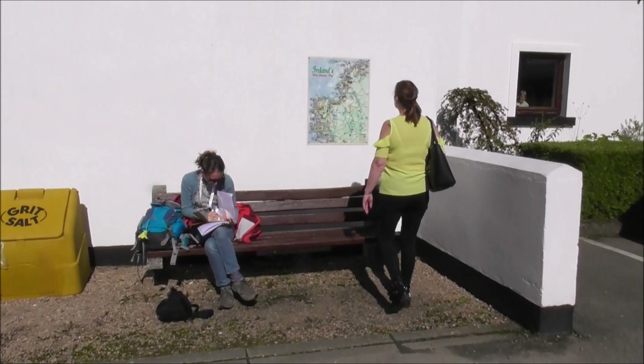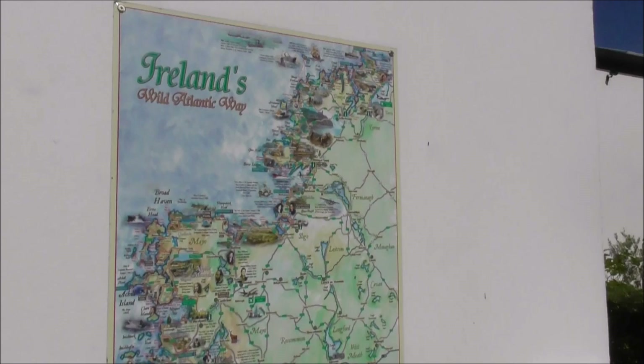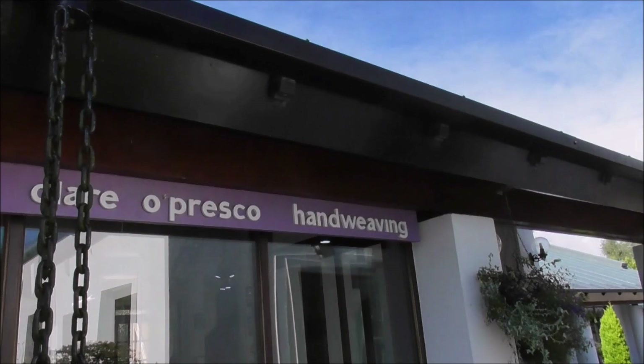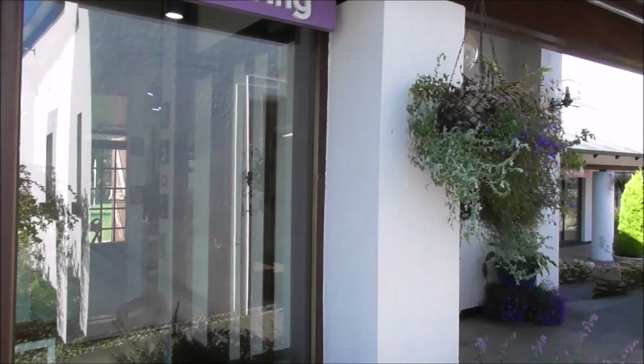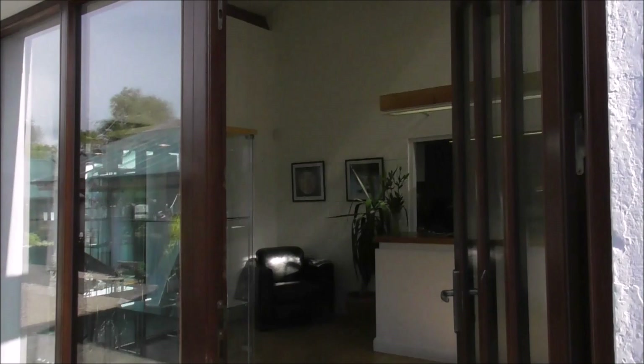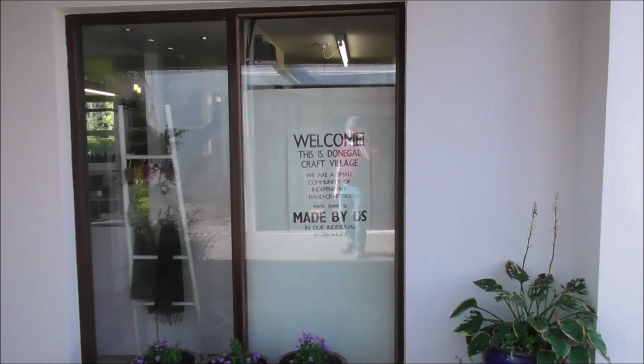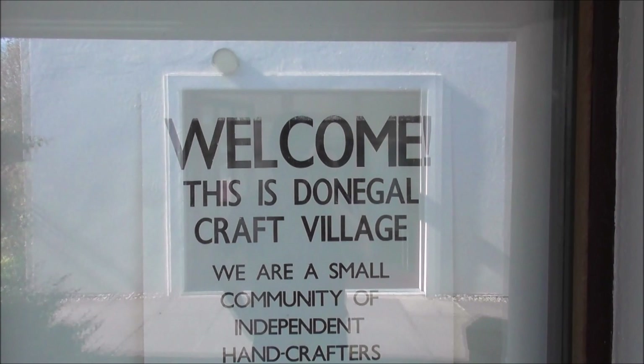There's a wee map. Clare Opresco and Weaving, and the people are working away in there. It says: Welcome, this is Donegal Craft Village. We are a small community of independent hand crafters. Each item is made by us in our individual workshops. And I must say it's very, very pleasant.